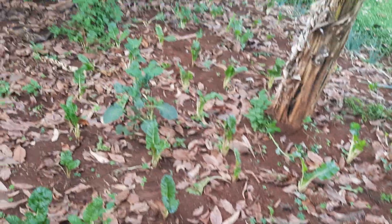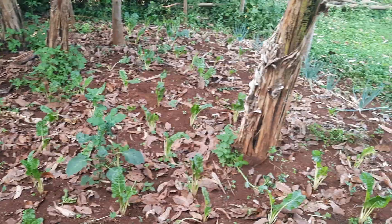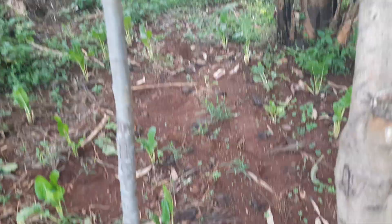Then we have this spinach over here, and we have onions — itungu majani over here — so we don't have to buy onions if we want to cook, we just harvest from here.